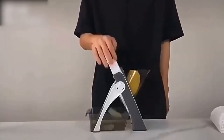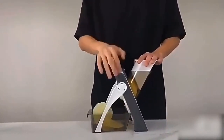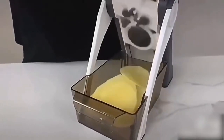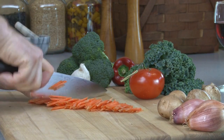Introducing the safest and most versatile slicer on the market. Our unique design ensures that your hands will never come near the built-in blades, making slicing a breeze. With 30-plus slicing options, you can achieve perfect, even slices from 1 to 8mm thickness.